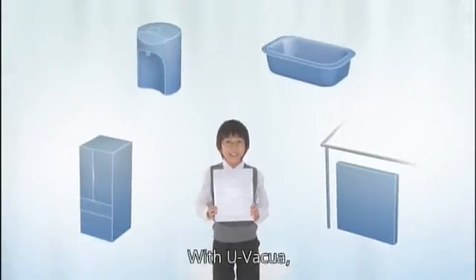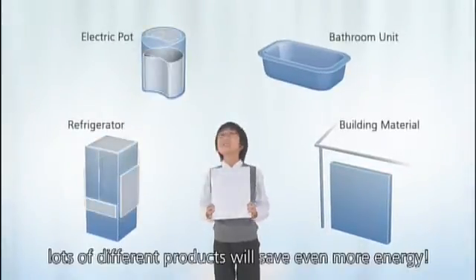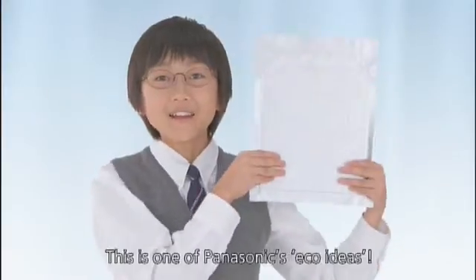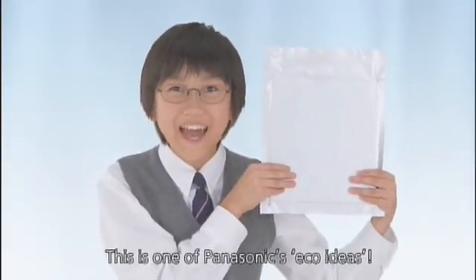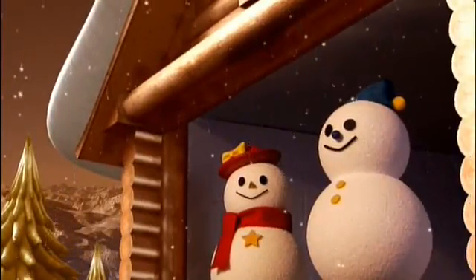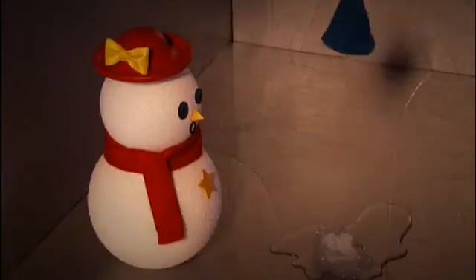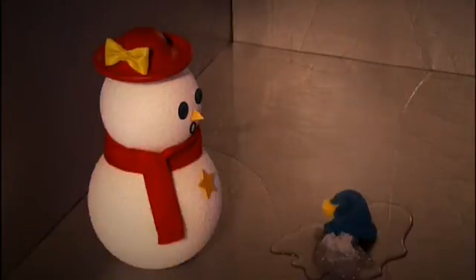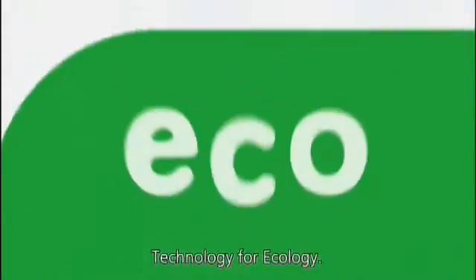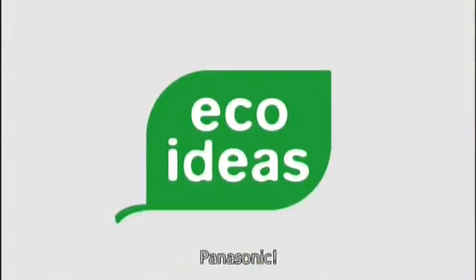With EUvacua, lots of different products will save even more energy. This is one of Panasonic's Eco Ideas. Technology for Ecology — Panasonic.